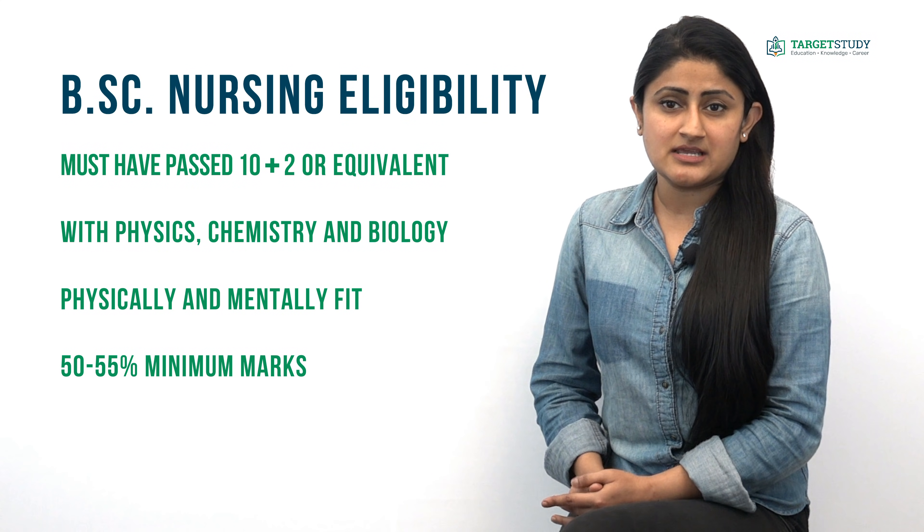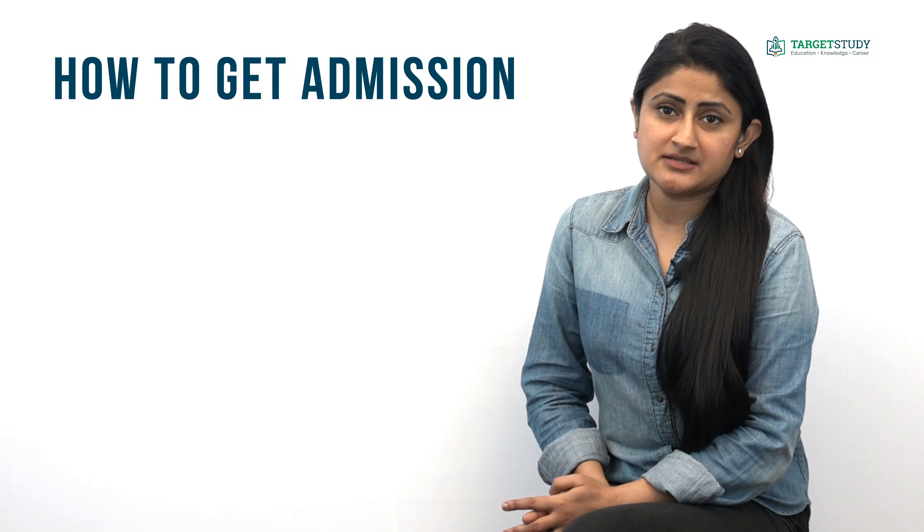Besides the academic requirements, candidates should have attained the age of 17 years in the year of joining the course.